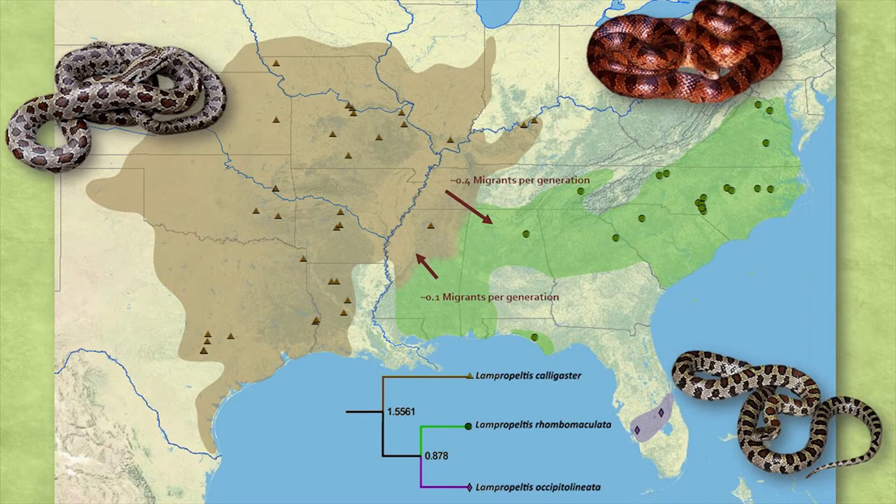This is how the population is structured geographically. We have Lampropeltis calligaster in the west, Lampropeltis rhombomaculata in the east (in green), and Lampropeltis occipitalinaiana in south Florida (the purple one). The two eastern lineages, rhombomaculata and occipitalinaiana, are sister to the western lineage calligaster. We find Pleistocene divergence times for these taxa, with the western species splitting from the two eastern around 1.5 million years ago, and the south Florida species splitting from the eastern species about 875,000 years ago.